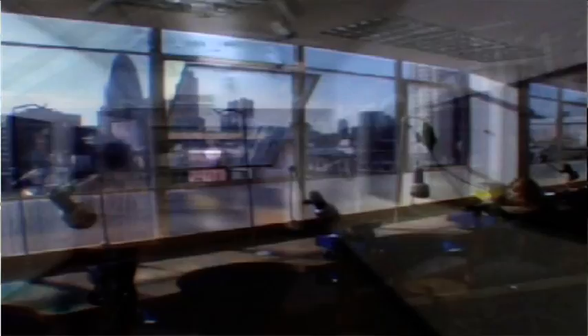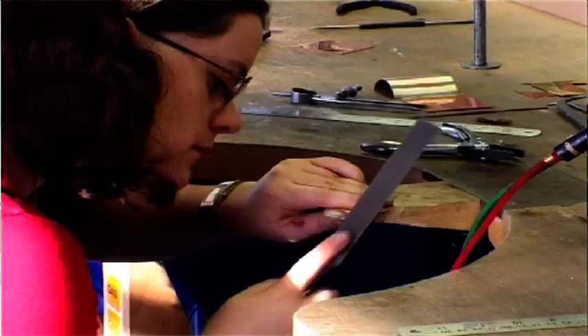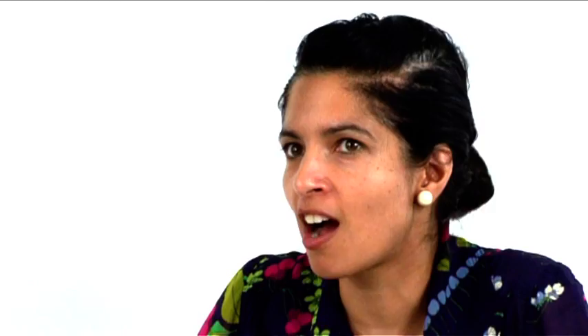In terms of the working environment, we have an inspirational panoramic view over the city and it's a great working environment. By studying here you'll be in the heart of creative London.